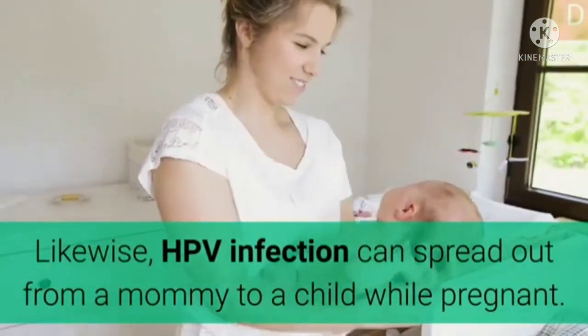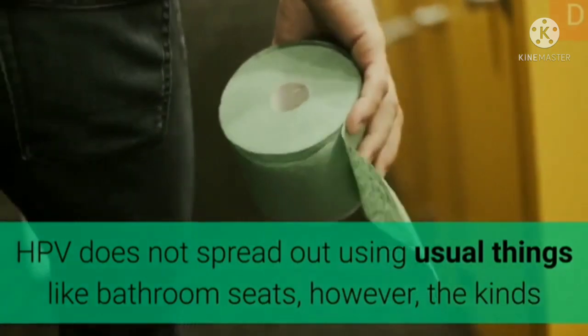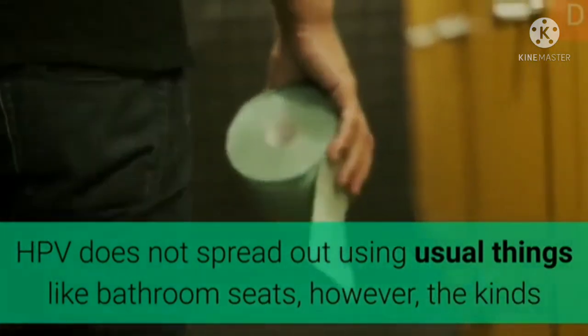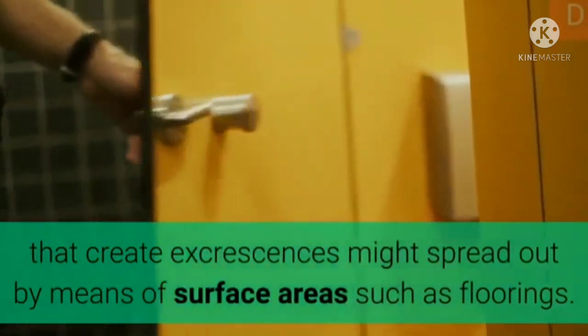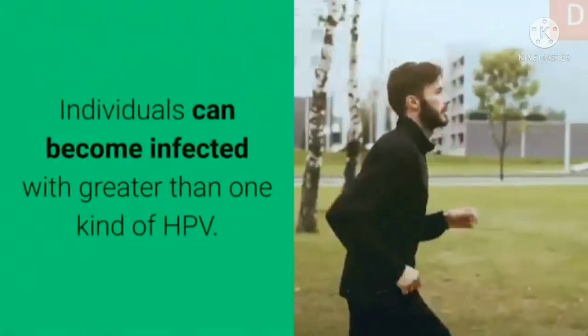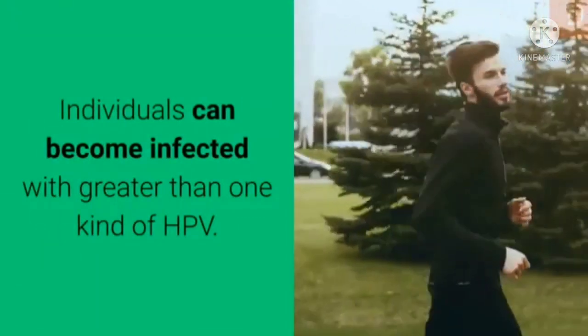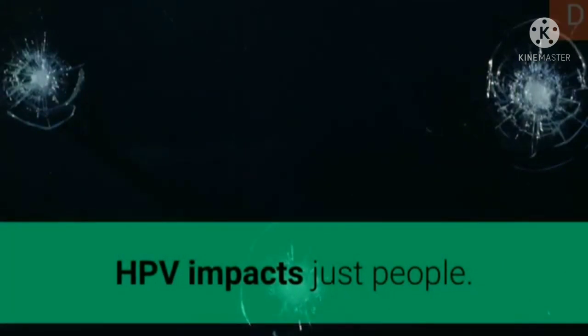HPV infection can also spread from a mother to a child during pregnancy. HPV does not spread via common objects like bathroom seats; however, the kinds that create warts might spread by means of surfaces such as floors. Individuals can become infected with more than one kind of HPV. HPV impacts only people.